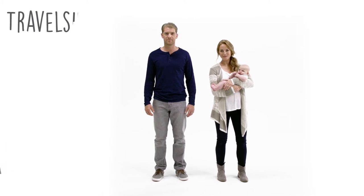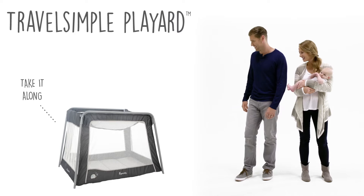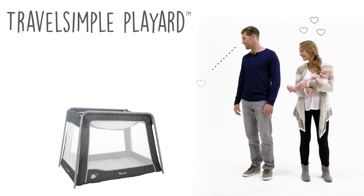Matt and Megan are here to tell the world about the Travel Simple Play Art from Ingenuity, because it too values travel, convenience, decor, and affordability. It's a match made in heaven.